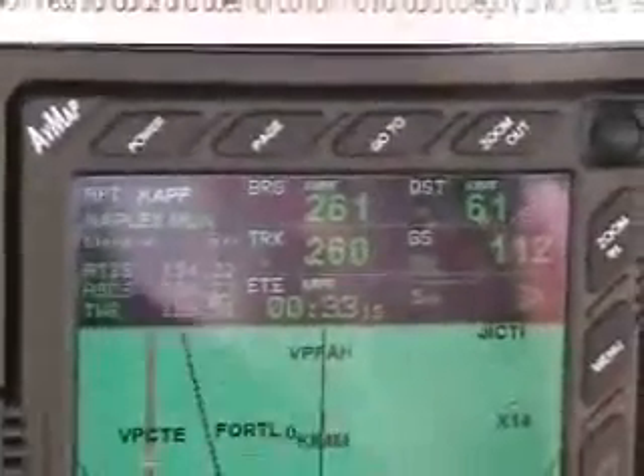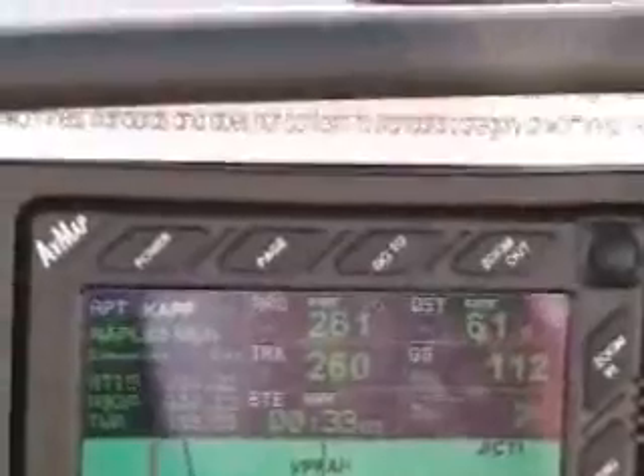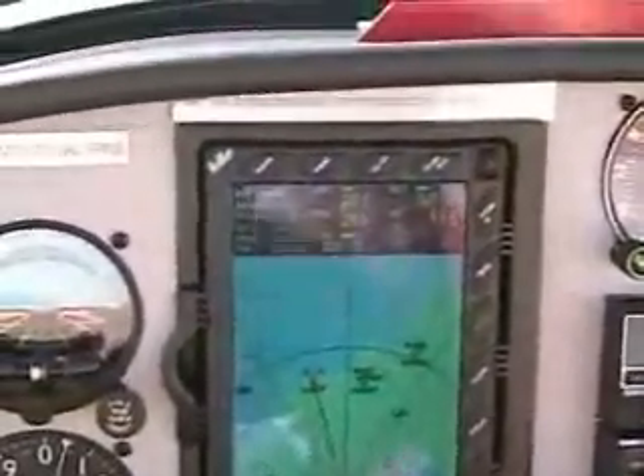There's the AVMAP large moving map GPS, and we're traveling. We're tracking at 260 degrees, and we're doing about 115 knots. We've got about a half an hour to go.